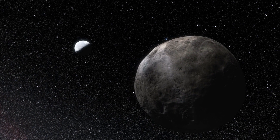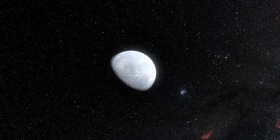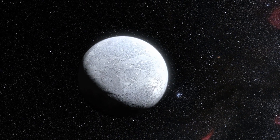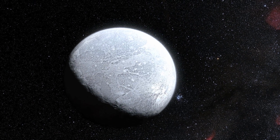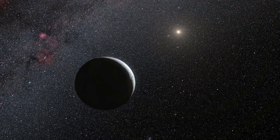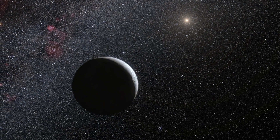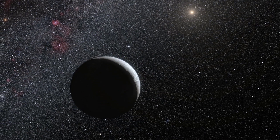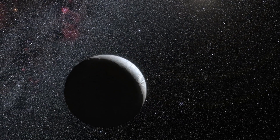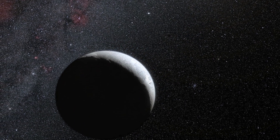Eris seems to be a rocky body surrounded by a thick mantle of ice. The dwarf planet turns out to reflect almost all of the light that falls on it — its surface is even brighter than fresh snow on Earth. Eris is probably covered in a very thin layer of frozen atmosphere likely consisting of frozen nitrogen mixed with methane, probably the result of the freezing of Eris' atmosphere as the dwarf planet's elongated orbit takes it far away from the Sun.